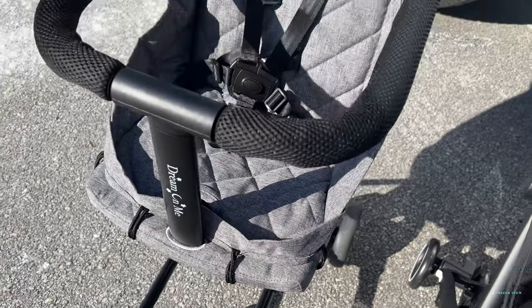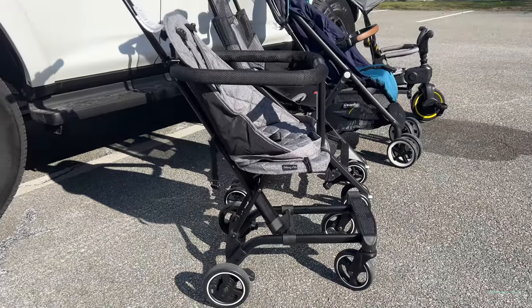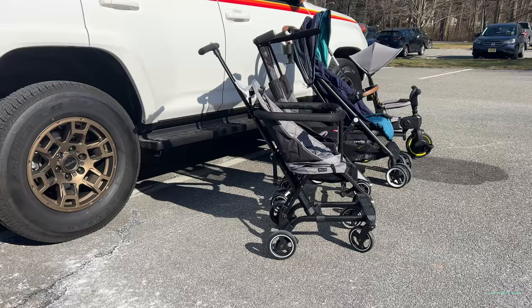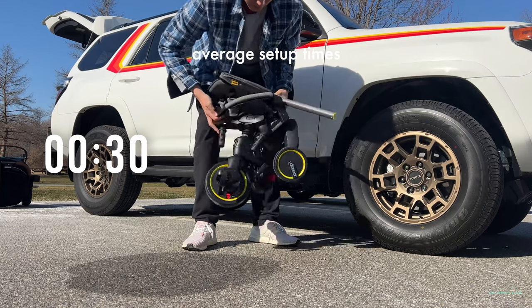The Dream On Me is very versatile — otherwise known as the Disney stroller because you can take it around Disney World without worrying about beating it up. It's very durable, your kid has a lot of airflow, and they have a great view with the 270-degree panoramic view. If your child is larger, you can even convert it into a scooter or use it for other purposes.